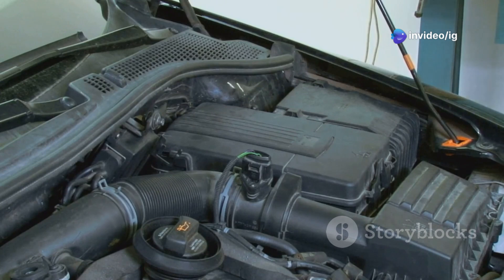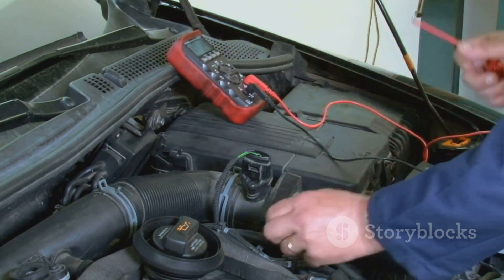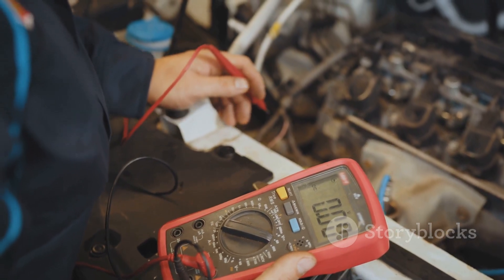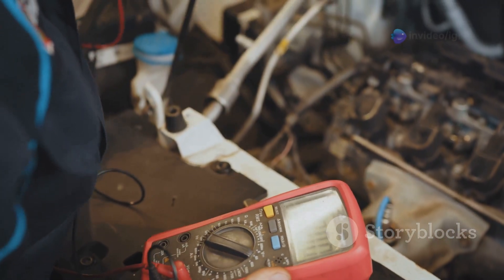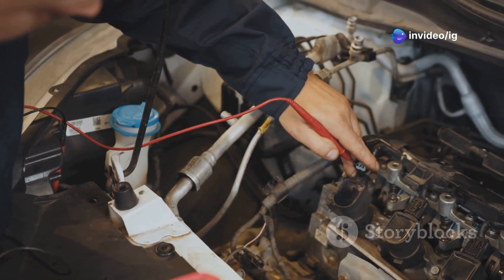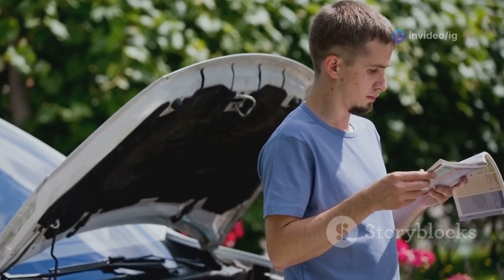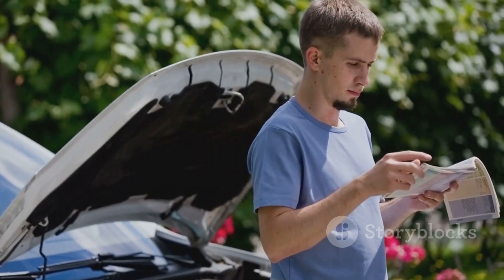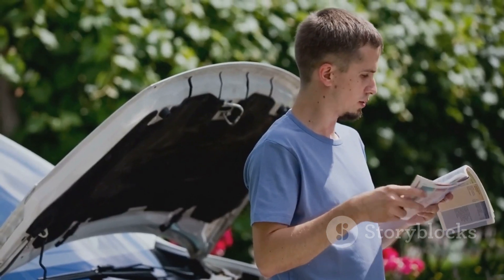Next, check for power and ground — this step will help you determine if the sensors are receiving the correct voltage. Use a multimeter to check for proper voltage and ground at the throttle position sensor connector, ensuring the sensor is getting the power it needs to function correctly. Consult your vehicle's repair manual for the correct voltage specifications, as each vehicle may have different requirements.